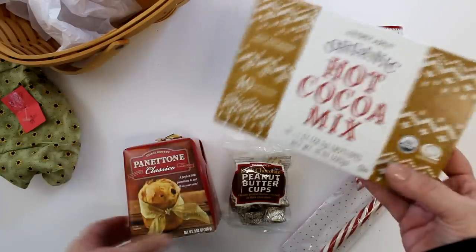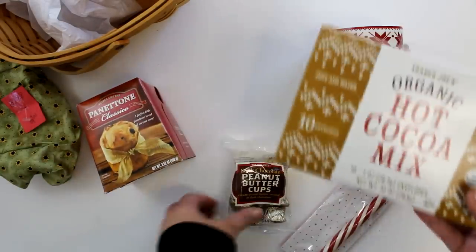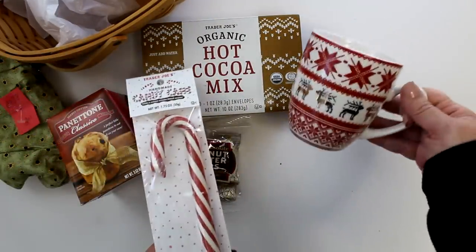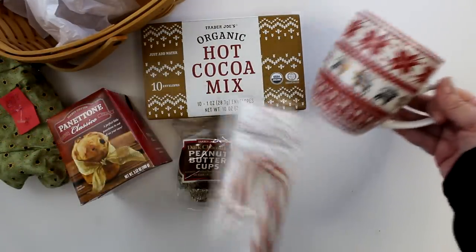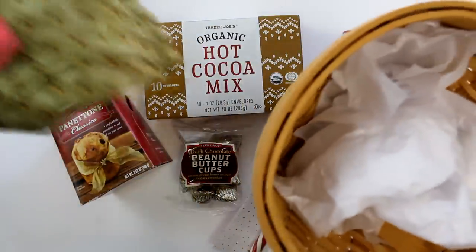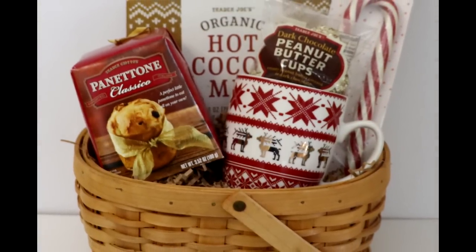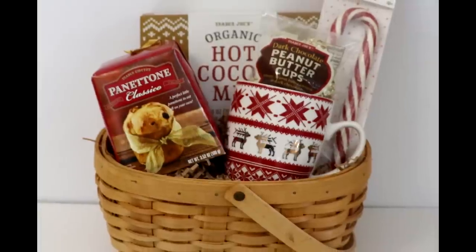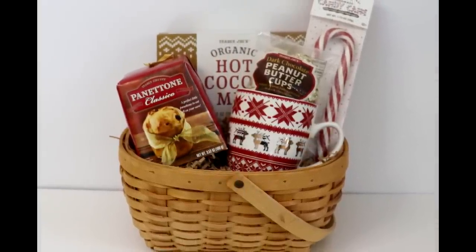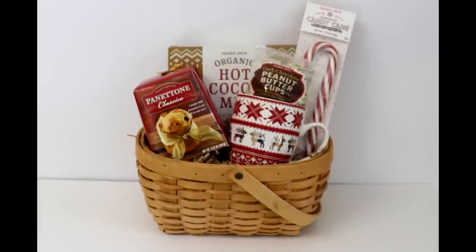For this next combo, I'm going to start with a box of organic hot chocolate, one of these mini Panettones, a bag of peanut butter cups, a large candy cane, and a mug that I picked up at Dollar General for $2. For the container, I'll again be using a thrifted basket, this time removing the fabric liner that came with it before washing and drying. This is a delightful little basket full of holiday cheer coming in at just about $12, including the beautiful basket. Also, the mug with the peanut butter cups and candy cane would make a great small gift, coming in at under $5.